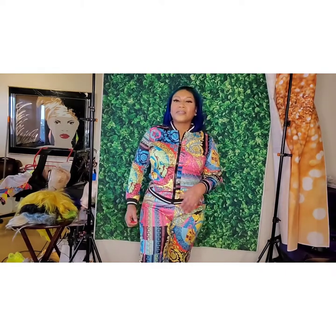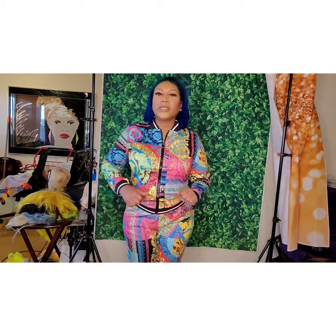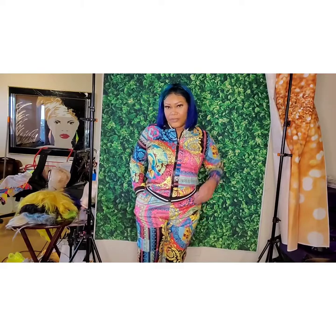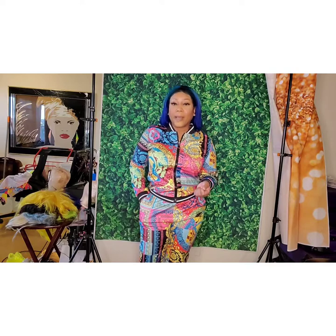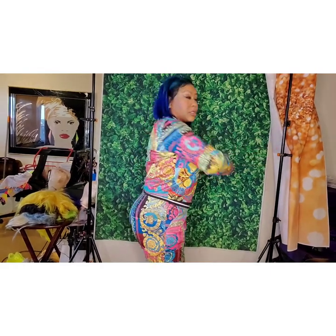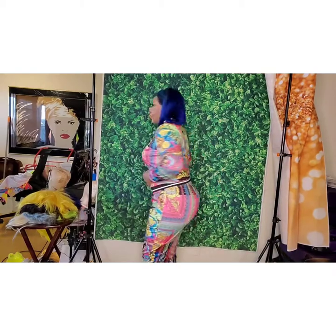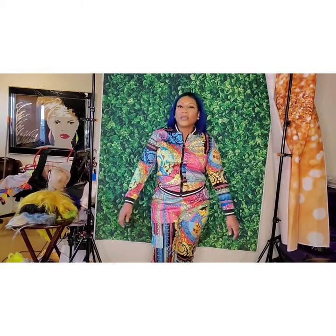This is my next outfit — it's like a tracksuit with a baroque print, and it has pockets. This one is one of my favorites, even though it's a little slack in the front. As I keep saying, you're not breaking the bank, but you're still going to look cute. It's good quality, nice and stretchy, not too fitted — I'm not suffocating. Very vibrant, which is right up my alley.